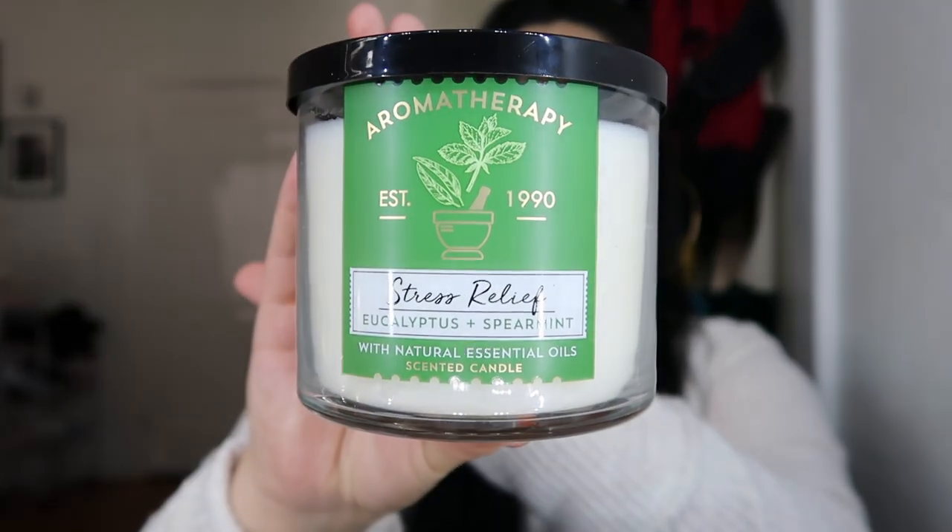My seventh candle is an aromatherapy one — eucalyptus and spearmint, supposedly for stress relief. It just says eucalyptus oil and spearmint oil. I don't know if turning it on will actually relieve my stress, but at least it'll smell good. It smells really, really good. Honestly, I've had aromatherapy candles before and I really like how they smell, but I haven't felt that different stress-relief feeling.